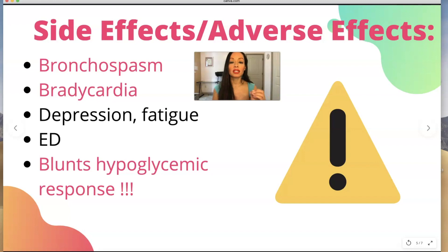Beta blockers also blunt the hypoglycemic response, which can be very dangerous. If someone has diabetes — and in the hospital you often have someone with hypertension, hyperlipidemia, and type 2 diabetes — if they get a change in their insulin regimen, normally they'd feel cold and clammy, dizzy, or shaky when their sugar is low. But when they're on a beta blocker, they may feel fine because it blunts that response. It's like when it's really bright outside and you put sunglasses on — they're not able to feel how low their sugar is. So be careful with that.